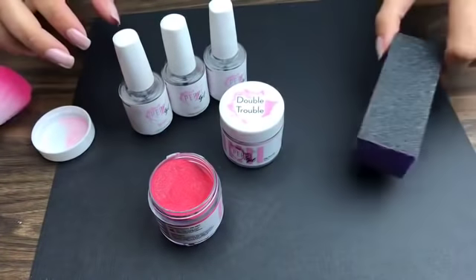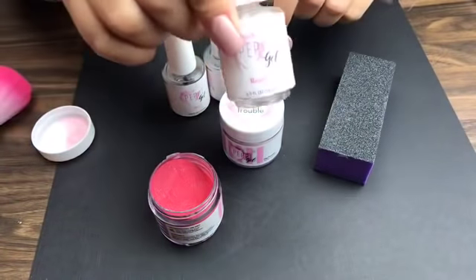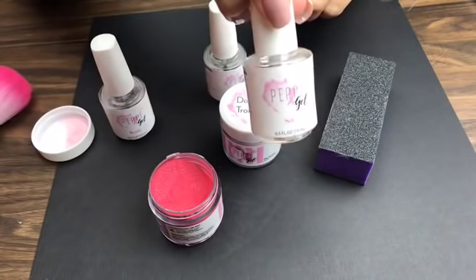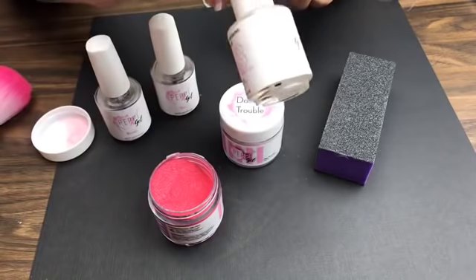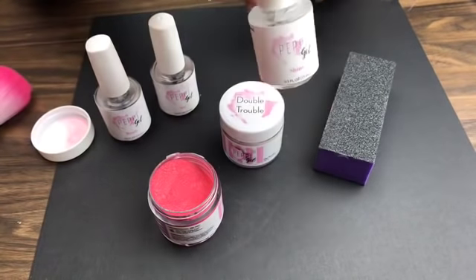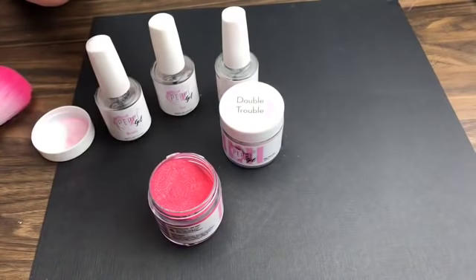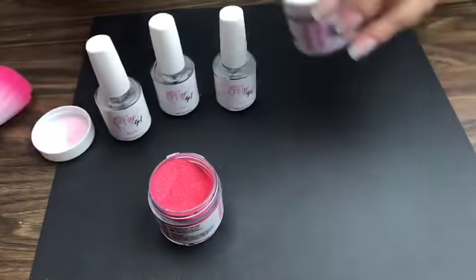What you need tonight is your Step One which is Ready, your Step Two which is Set, and your Step Three which is Shine. We're going to go over what every single one of those does as we go through the process of doing your manicure.